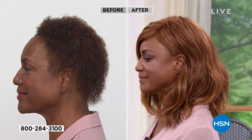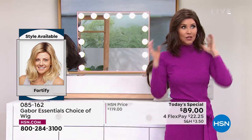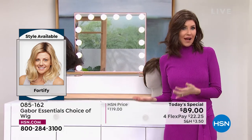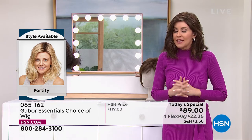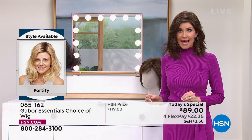We do have all of the colors right now. There are over 300 of you on the phone waiting to get your Fortify. Get this one before you go to bed. If you're thinking about giving this as a gift to a wife, a partner, a mom, a sister, do it — because it's $22. That is the best money you could possibly spend for someone that you love. You're sharing the gift of gorgeous hair every single day in seconds.